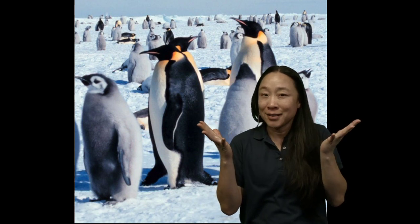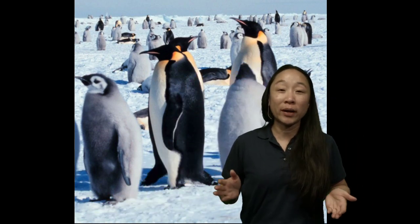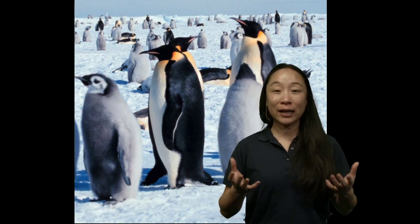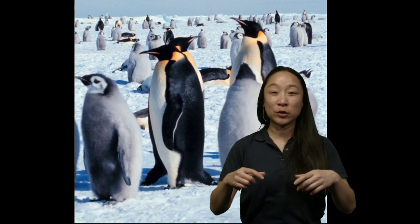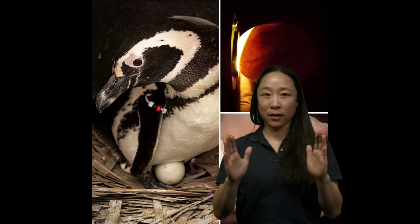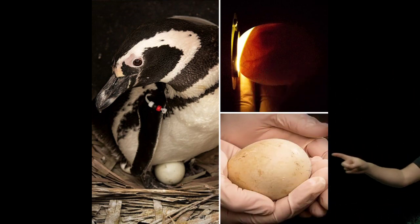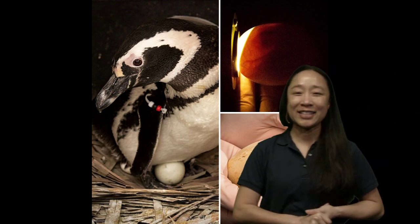Penguins don't have hands, so they can't just pick up the egg - they have to move it with their feet. Here's a fun game you can try: get a ball or balloon, put it on your feet, and try to move it onto somebody else's feet without dropping it on the floor. You can work together as a team - that's kind of tough! See if you can be an expert penguin, just like those emperor penguins moving the egg from one set of feet to the other.